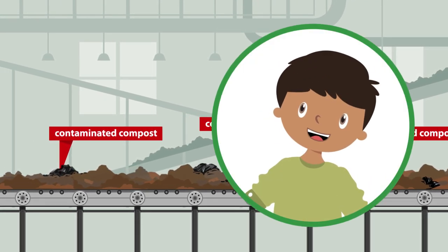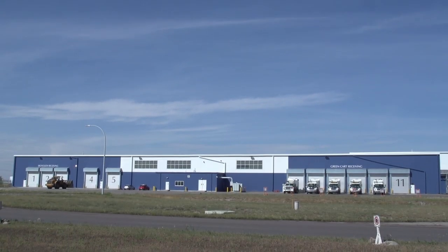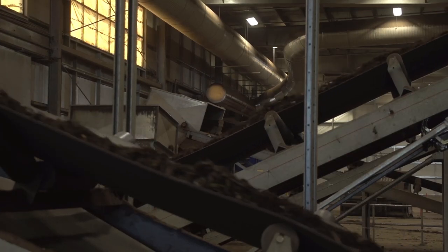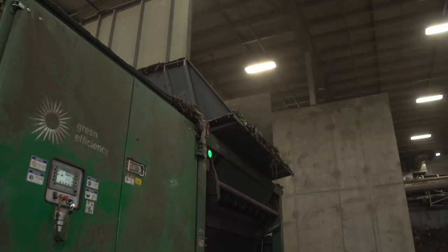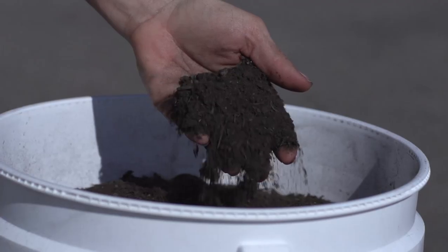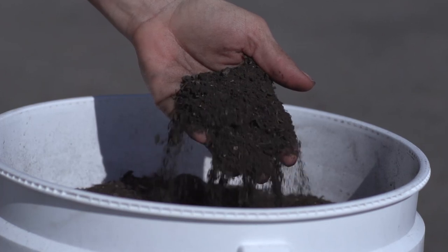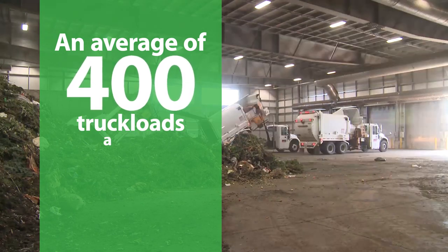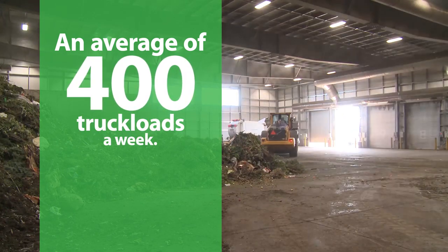Now, where does it all go? The contents of your green cart end up at Calgary's composting facility. Let's take a look inside. Here it goes through a series of specialized systems, from the tipping floor and composting to screening and storage. The end result is nutrient-rich compost. Let's take a closer look at the whole process. It all starts at the tipping floor, where an average of 400 truckloads a week of material will be unloaded.